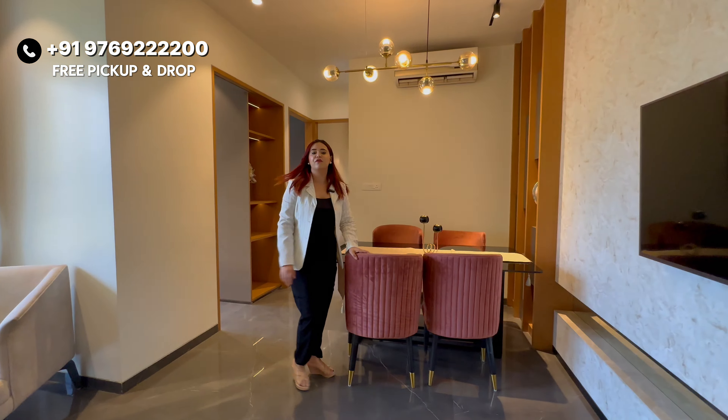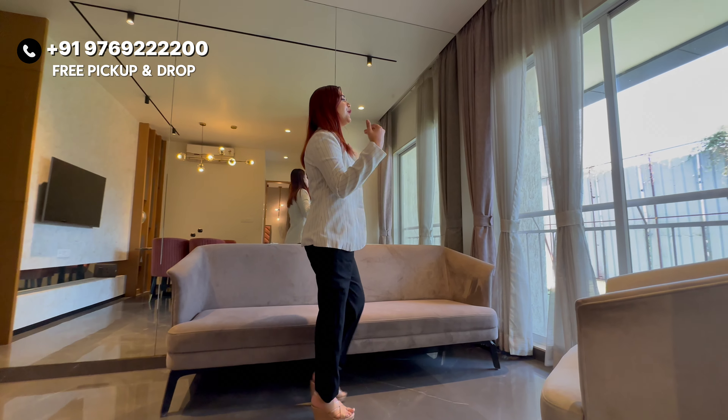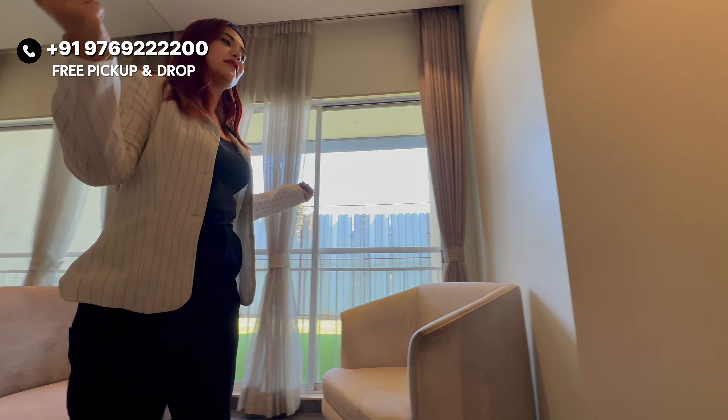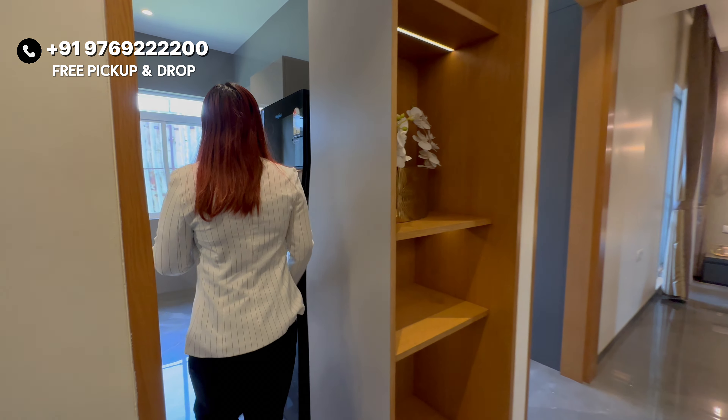This is your dining space. You can see a 4-seater setup here with plenty of space still remaining, so 4 to 5 people can easily sit and eat. You also have your sofa set here, from which you can enjoy a beautiful and amazing view.